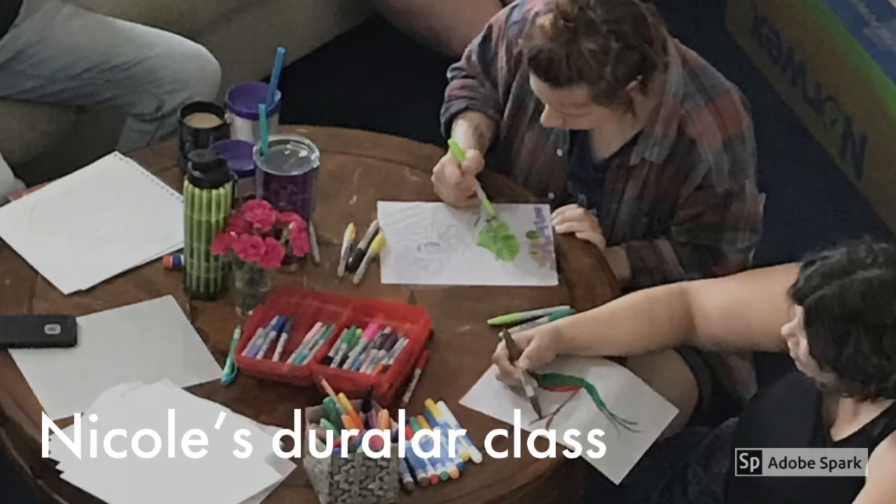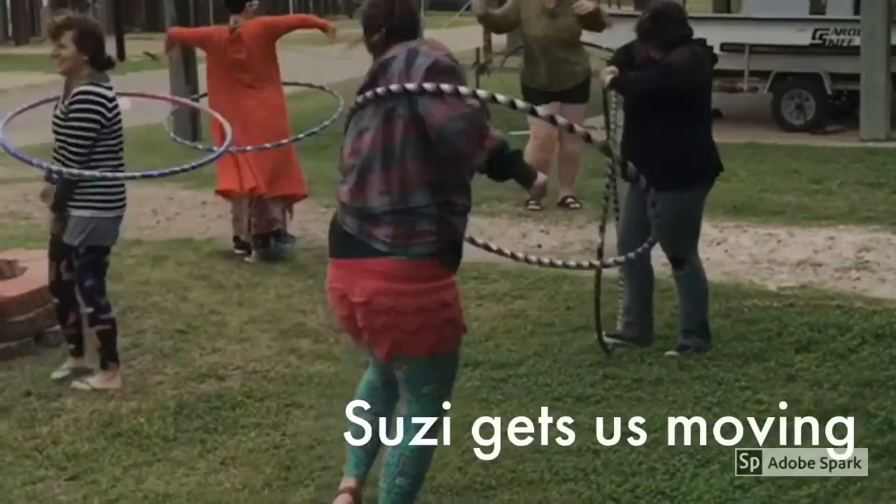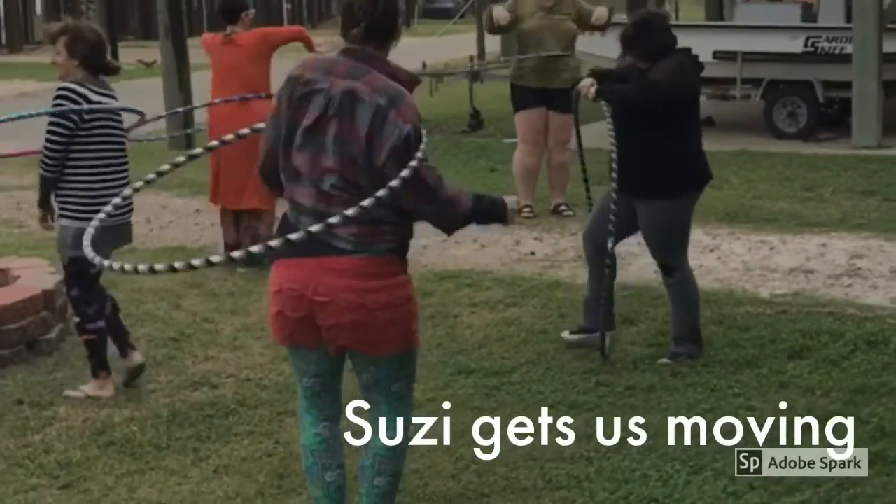We were gonna do cyanotype but it was cold and wet today — no sun to be had. Here I'm trying to move because it's really cold out here, so Susie makes us get to work.